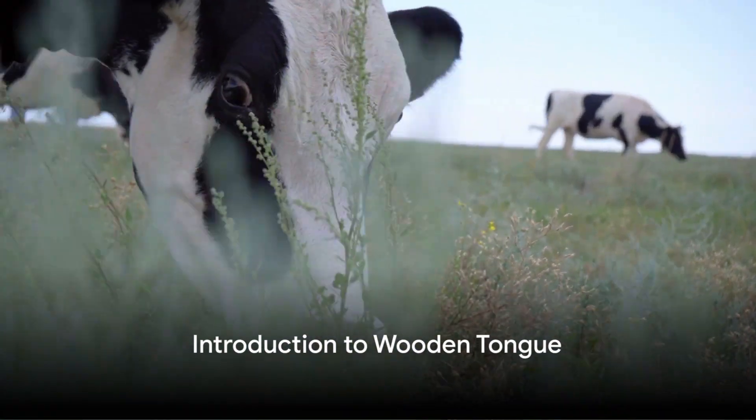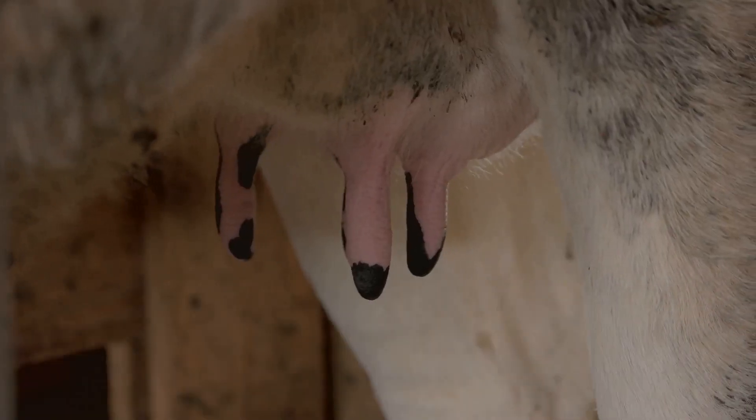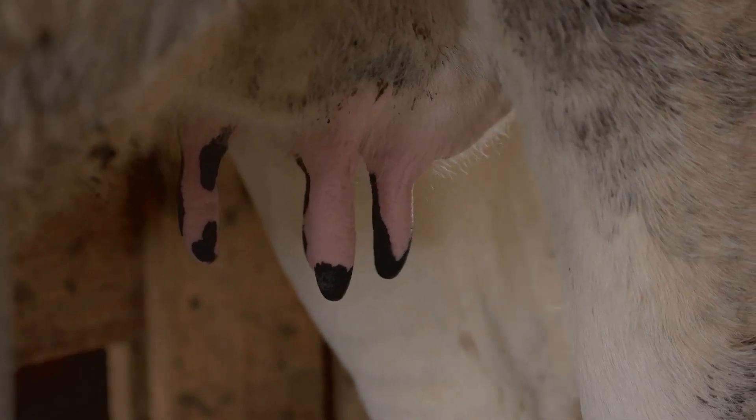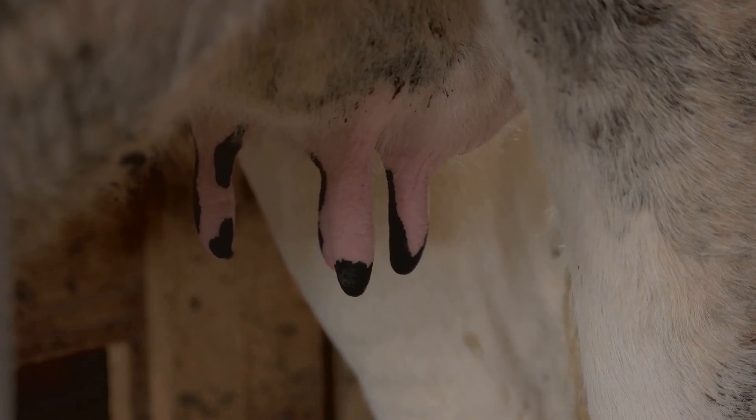Have you ever heard of wooden tongue in bovines? Intriguing as it may sound, wooden tongue is a sporadic infectious disease that primarily targets the soft tissues of the buccal cavity of our bovine friends.